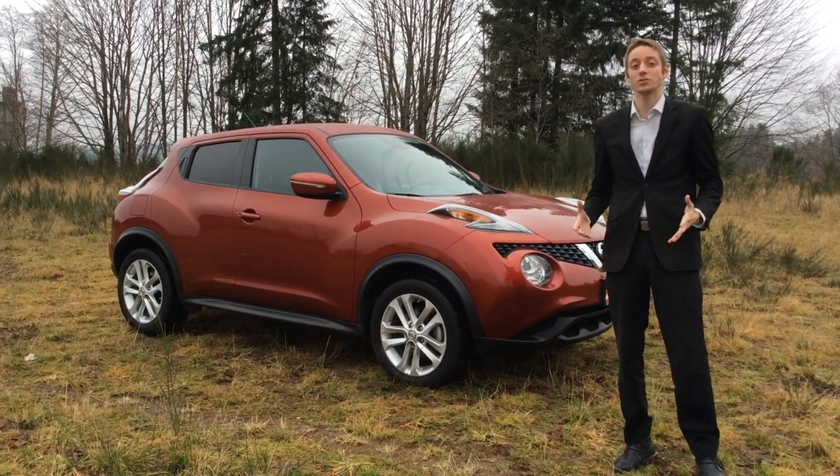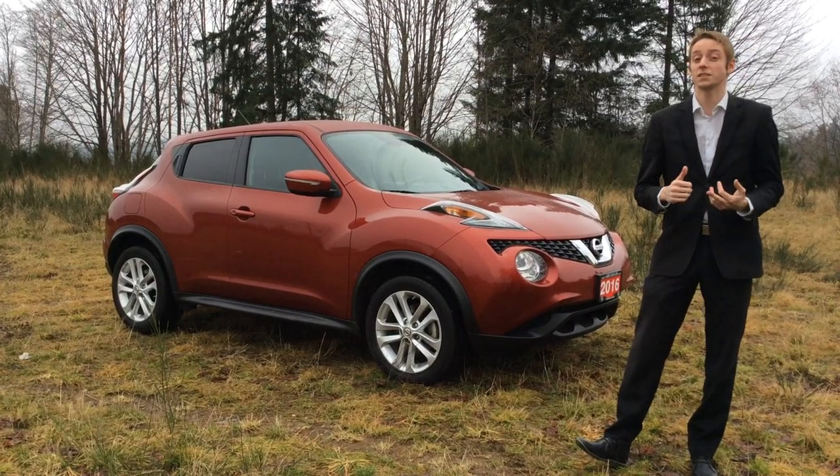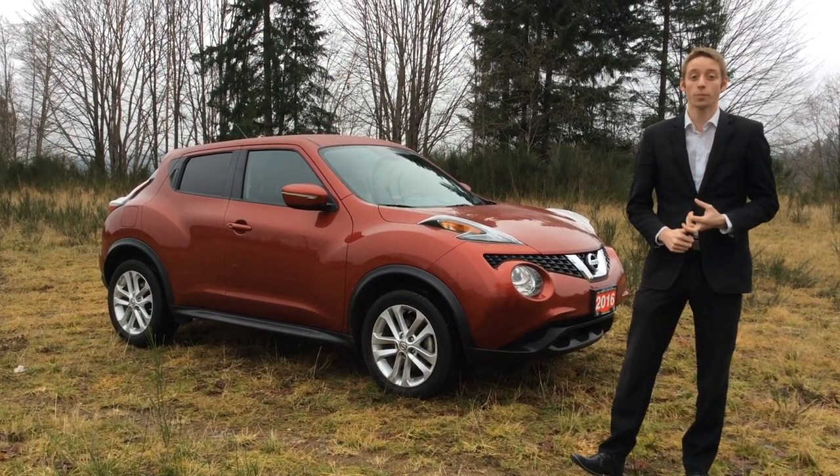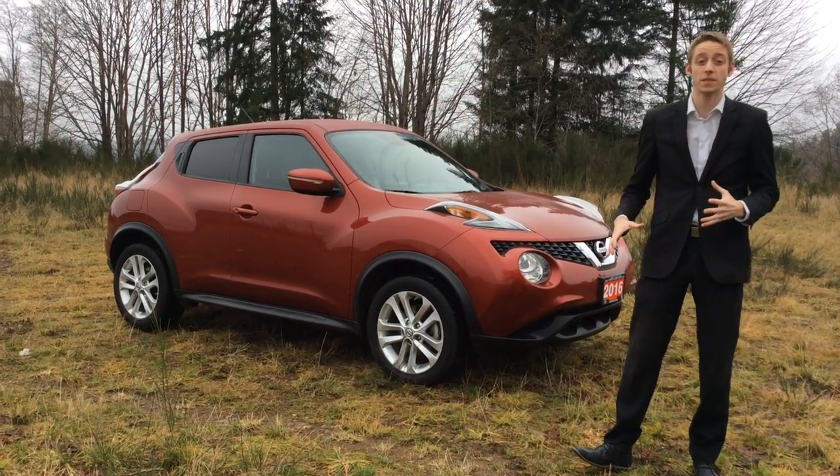The SV model comes with a ton of features on the inside. Talking about the outside, it does have the aluminum alloy rims. It is a 1.6 liter turbo engine vehicle and it gets about 188 horsepower, so you have a lot of pep in this vehicle.